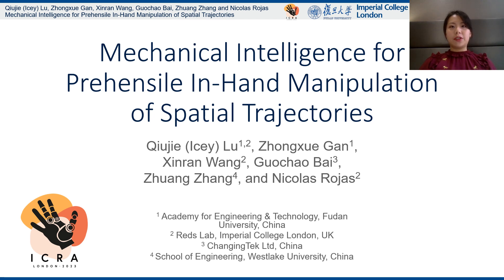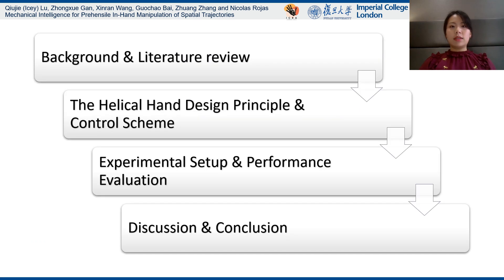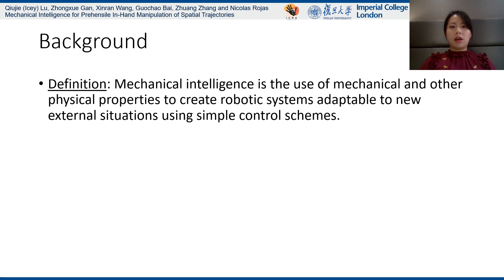Hello, I'm Chojia Lu from Fudan University. Here I'm going to present my paper called Mechanical Intelligence for Prehensile In-Hand Manipulation of Spatial Trajectory. Here's the outline of this presentation. First, I would like to give some definitions of some keywords.